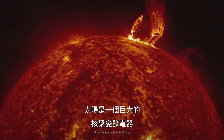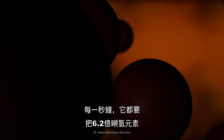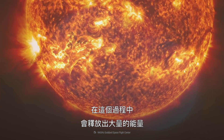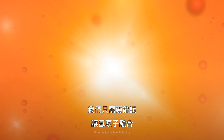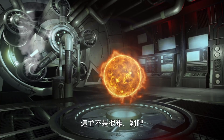The Sun is an enormous nuclear fusion generator. Every second, it fuses 620 million tons of hydrogen into 606 million tons of helium in its core, releasing a vast amount of energy in the process. To create a replica of the Sun on Earth, we'd just need to squeeze atoms of hydrogen hard enough to make them fuse. Shouldn't be too hard, right?